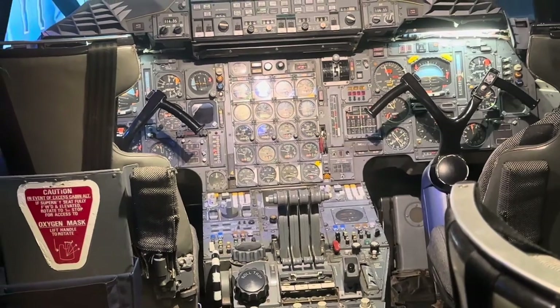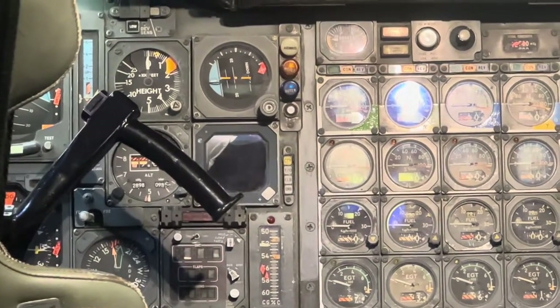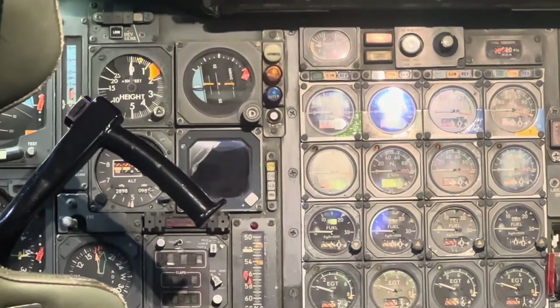Remember where the Mach meter was? That's now TCAS — traffic collision avoidance. All aircraft had to have it, so with no exception, it had to be fitted to the fleet.